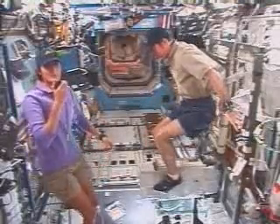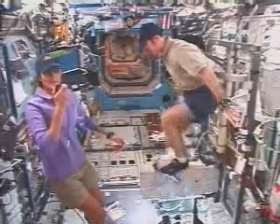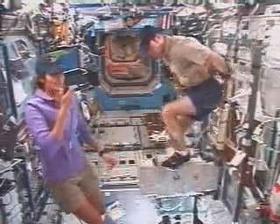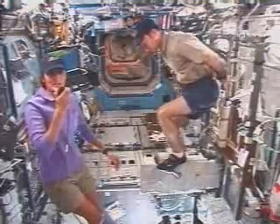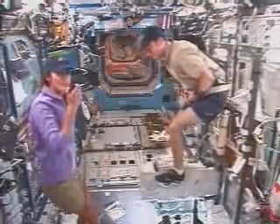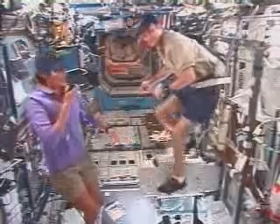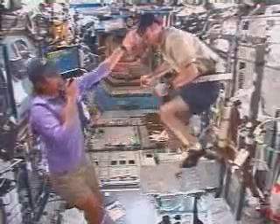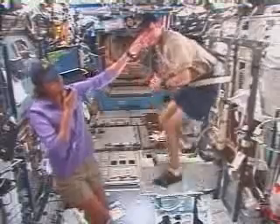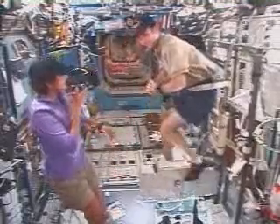Along with the SEVIS, we also have the TEVIS, which is a Treadmill Vibration Isolation System, and a resistive exercise device. So we get to ride the bike, run, and lift weights, in a manner of speaking. Right now Michael is on the SEVIS — you just clip in with normal clipless pedals like you use on Earth and you can cycle. We have it hooked up to a computer up on the ceiling, which allows you to vary how hard you have to cycle.